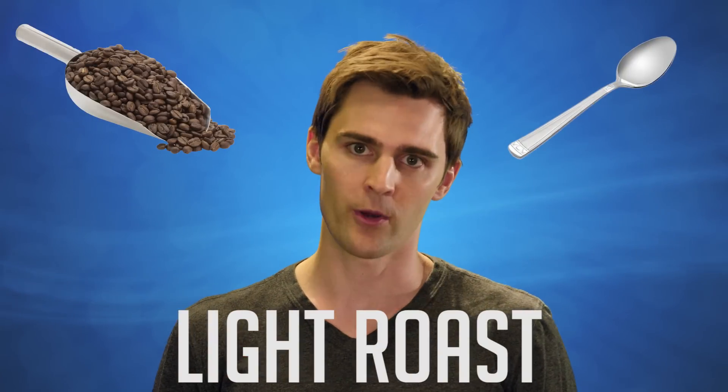The bottom line: if measured by weight, dark roast is the champion of caffeine. If measured by volume, like a scooper or a spoon, then light roast has more caffeine.